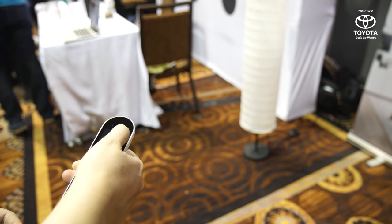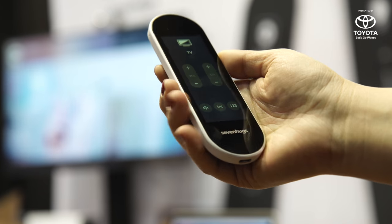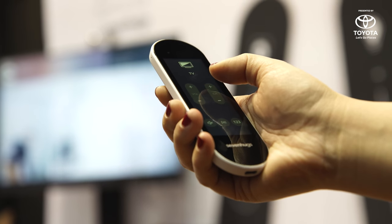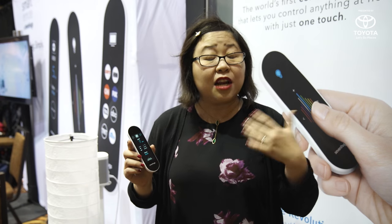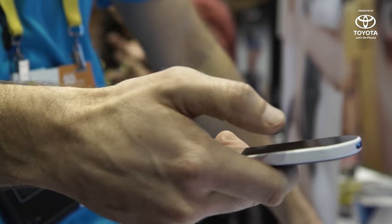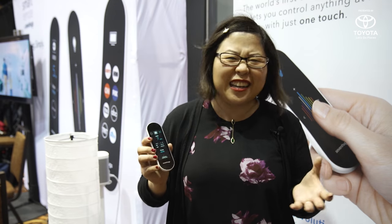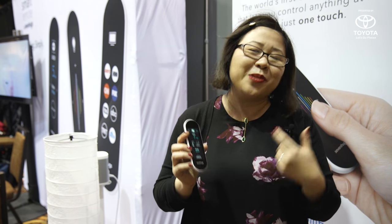You can even create custom scenes, so by one press of the button it will dim the lights and turn on Netflix for that perfect night in. The 7hugs smart remote is available for pre-order for around $229, and will be available at retail later this year for around $300. There's also a lost and found button if you ever need to find the remote.